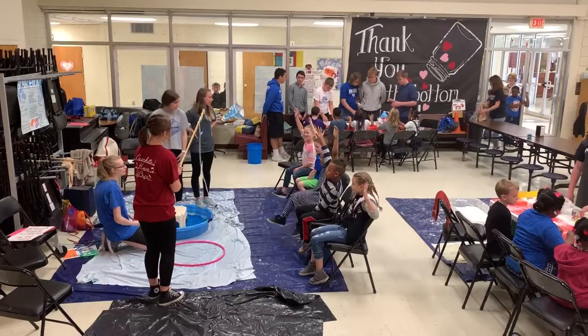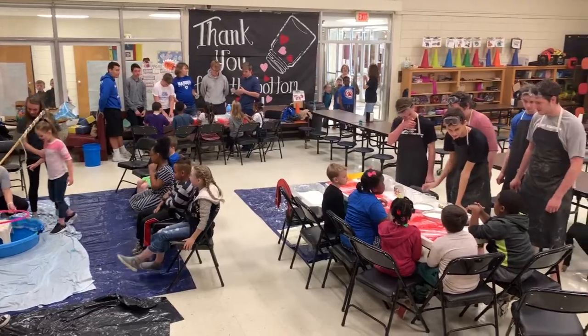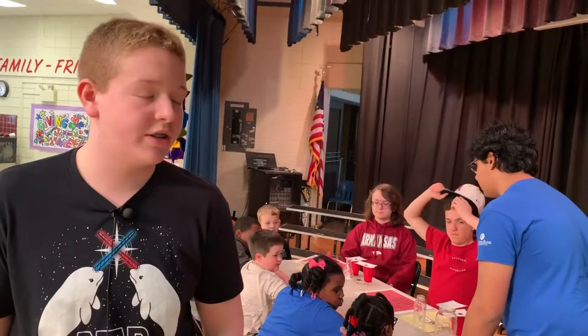It's good for the high school kids to get some experience helping the little kids learn. It's good for them just to see us and how we react with them and teaching them on this stuff.